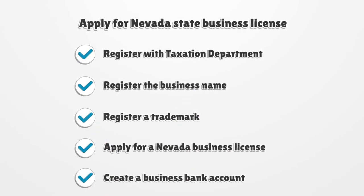Apply for Nevada State Business License. Register with Taxation Department. Register the business name. Register a trademark. Apply for a Nevada Business License. Create a business bank account.